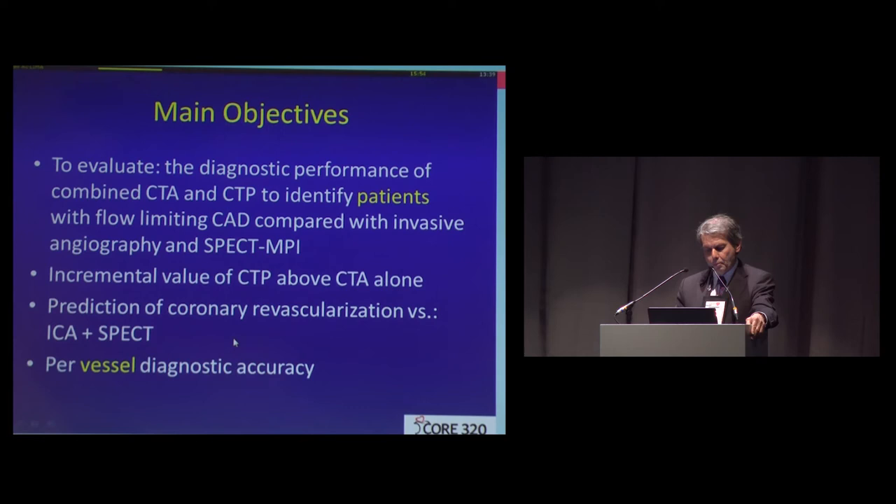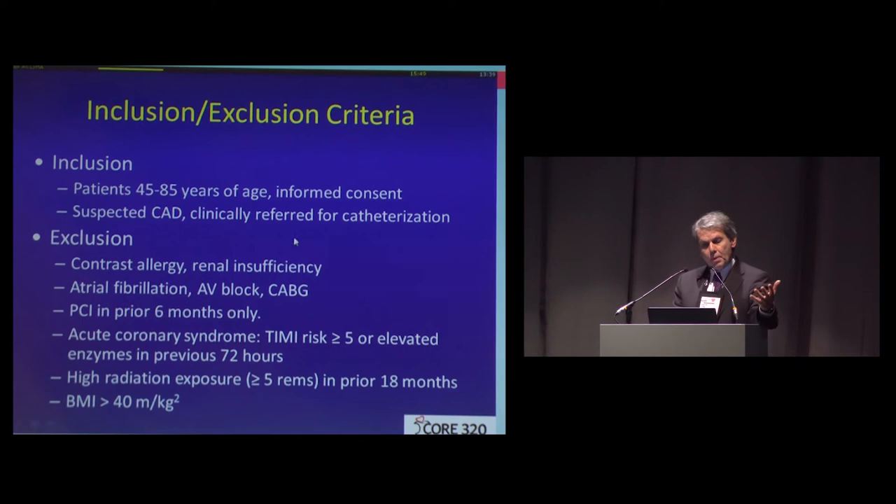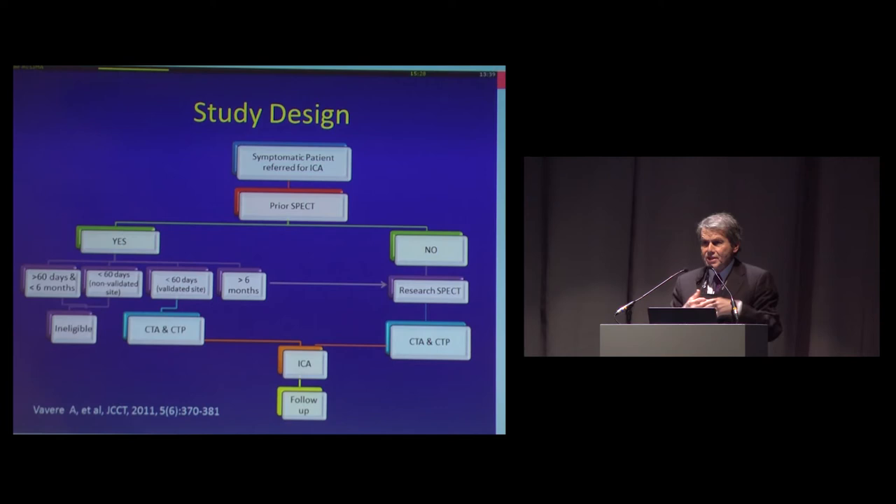We also committed ourselves to perform a per-vessel diagnostic accuracy analysis. The inclusion criteria were patients aged 45 to 85 who had chest pain and had been referred to cardiac catheterization. Among the exclusion criteria, I'll highlight that patients with a BMI over 40 kg/m² were excluded.